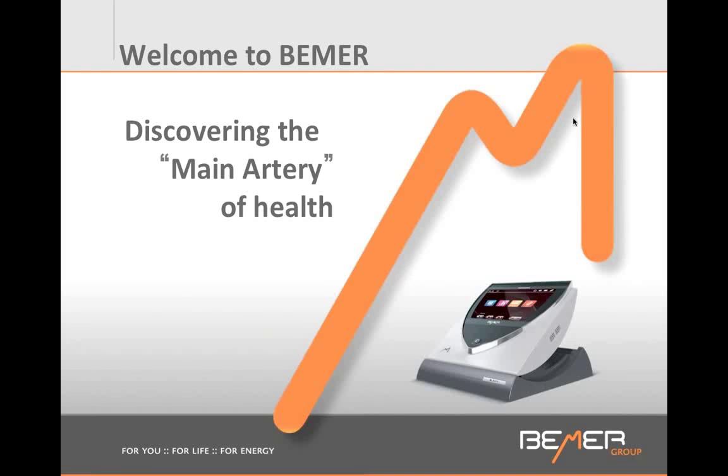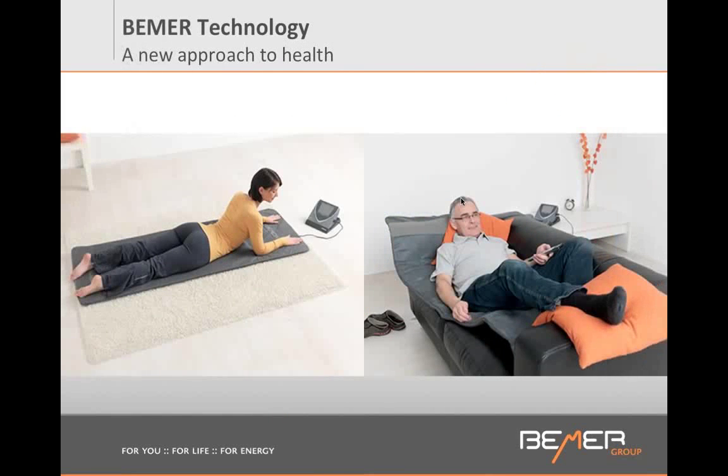This is what the Beamer looks like — a mat. You lay on it 8 minutes twice a day, and it is controlled by a little control box, a mini computer. When you lay on the Beamer for 8 minutes, here is what's happening in your body.